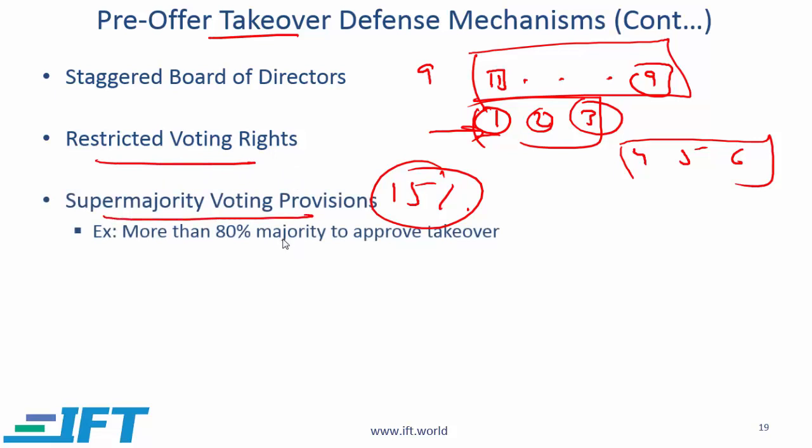Super majority voting provision: this provision, if it is part of the corporate governance charter, might say that for a takeover to be approved, a super majority of 80% or more is needed.